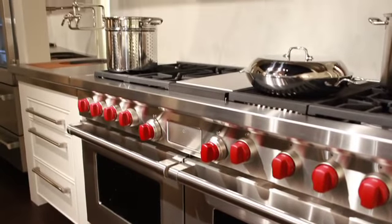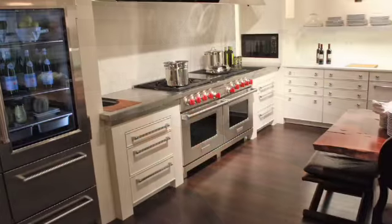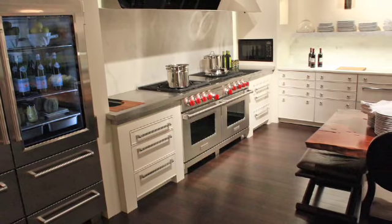Stainless steel was used on the countertops on either side of the range. It's a beautiful material. People are afraid of stainless being scratched and marred, but it patinas beautifully.